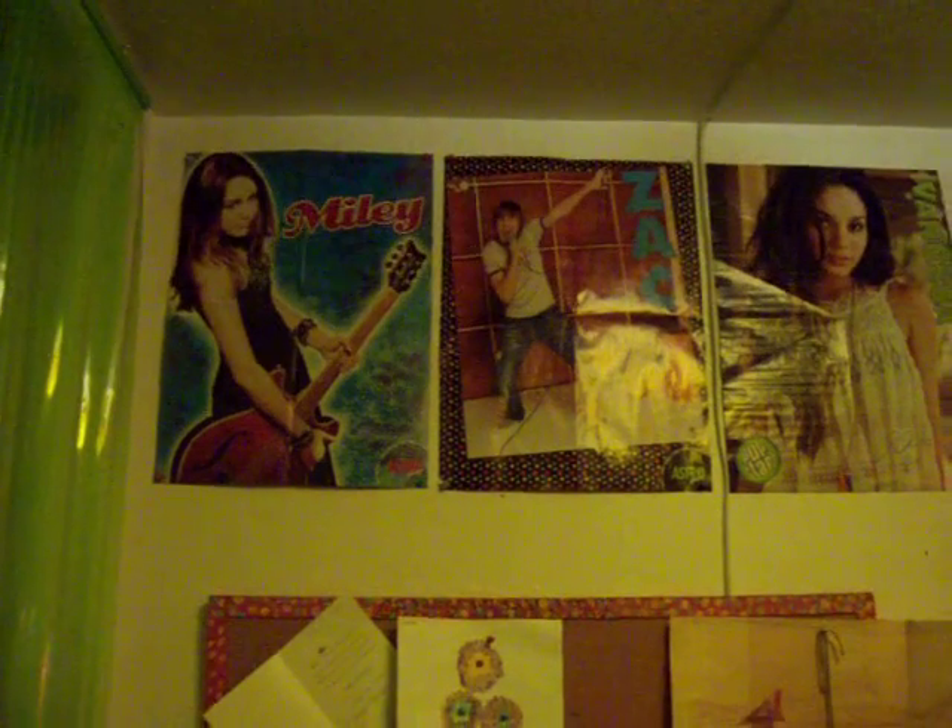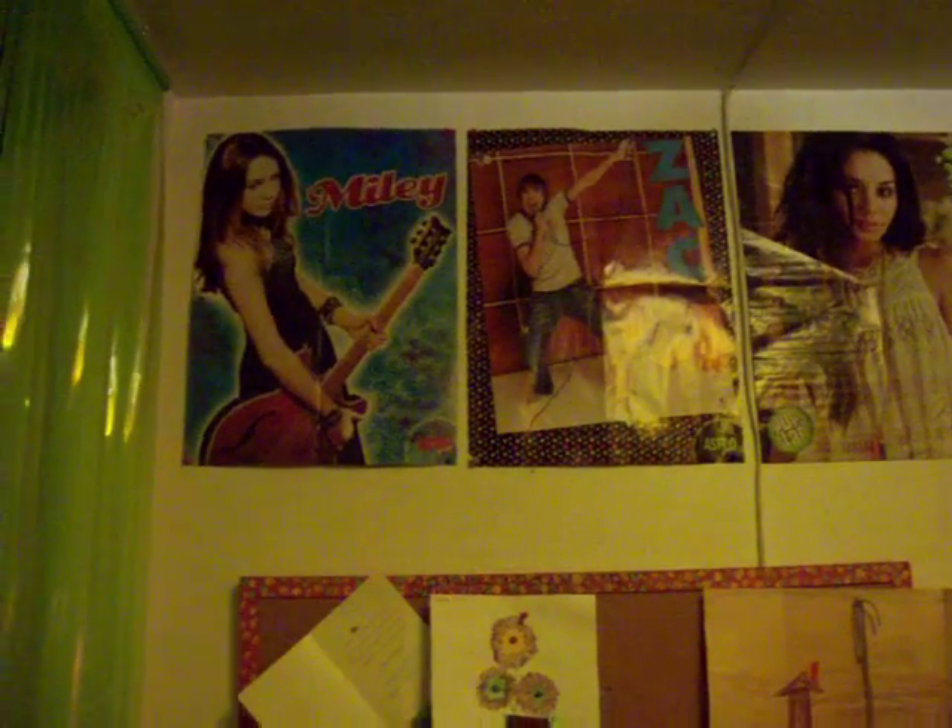Which is your favorite poster? It would be going right there with Miley and Ashley. Who are these people? This one is a girl that her nickname is Hannah Montana and she pretends to have like a wig and stuff on. And this girl Ashley, she goes in High School Musical.